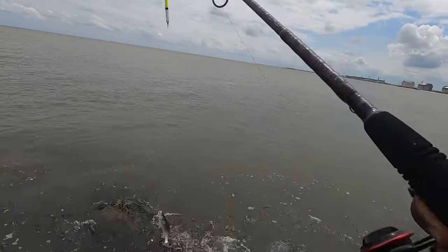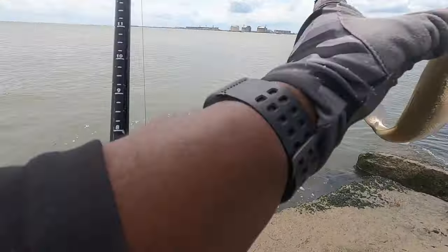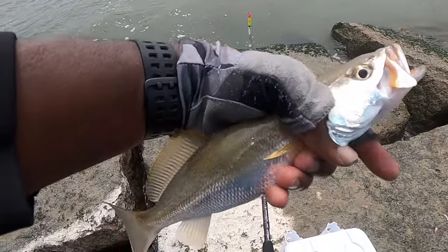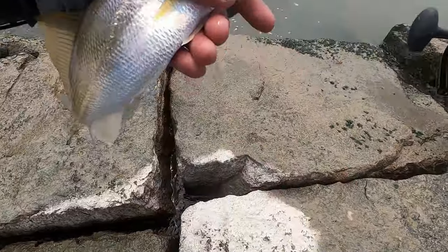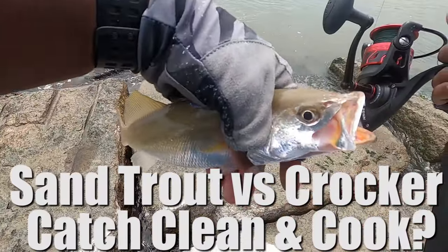Sand trout, nice one. We got a sand trout — there we go! Should I eat this and do sand trout versus croaker catch, clean and cook? Yeah, let's do it.